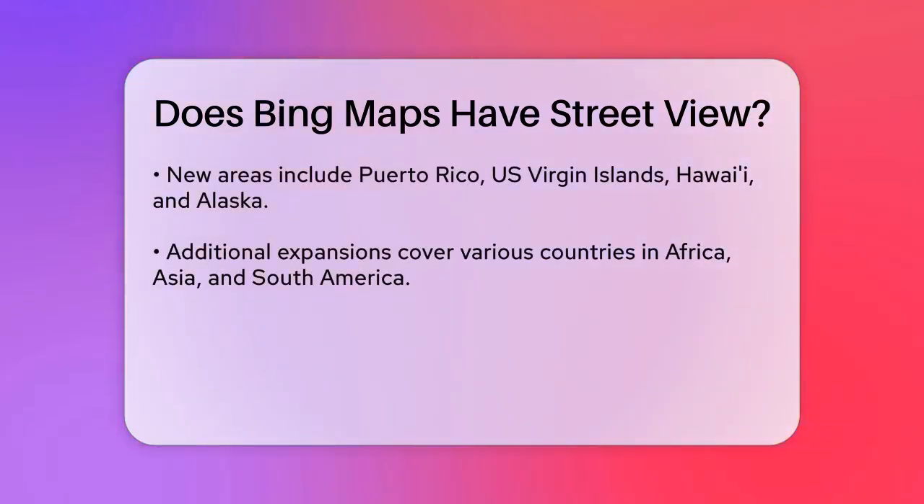One interesting aspect is that Bing Street Side has been expanding its coverage recently. New countries and regions such as Puerto Rico, U.S. Virgin Islands, Hawaii, Alaska, and several countries in Africa, Asia, and South America have been added. This expansion includes areas not covered by Google Street View, making Bing Street Side a unique resource for certain regions.